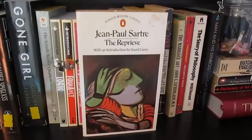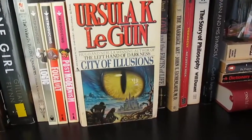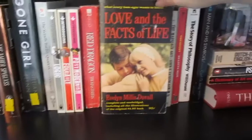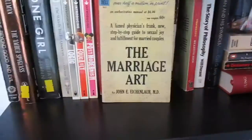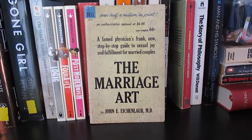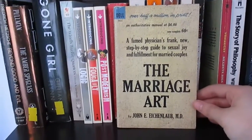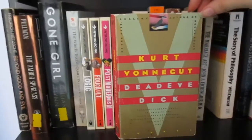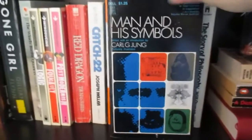Red Dragon by Thomas Harris, Catch-22 by Joseph Heller, The Reprieve by Jean-Paul Sartre, The Edible Woman by Margaret Atwood, City of Illusions by Ursula Le Guin, Love and the Facts of Life by Evelyn Millis Duval, The Marriage Art by Johnny Eichenlaub, Deadeye Dick by Kurt Vonnegut, The Story of Philosophy by Will Durant, and Man and His Symbols by Carl Jung.